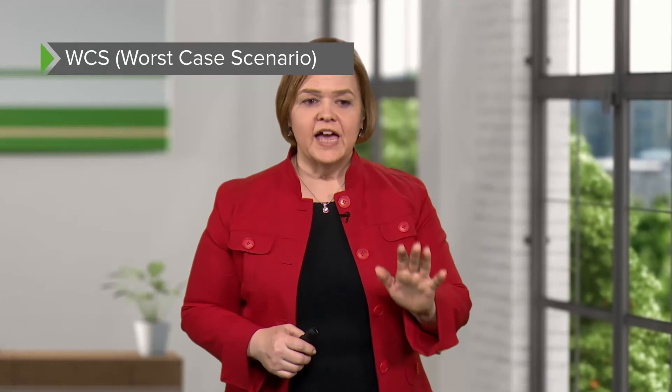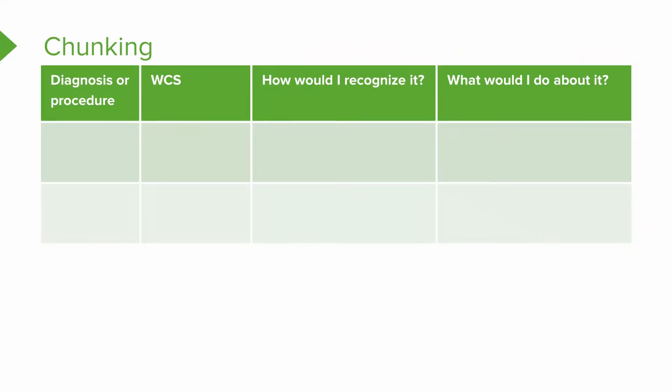I want to talk about how you can chunk information that will help you raise your exam scores and know what to do as a nurse when you walk into a room. We've got some columns: the first one is diagnosis or procedure, then WCS — worst case scenario, then how would I recognize it, and then what would I do about it. This is how you'll know if you're ready to take a test or ready to take care of a patient. Every time you see a diagnosis or procedure, think through whether you can answer those questions. Writing this out when you're first learning the diagnosis is really what you need to do.